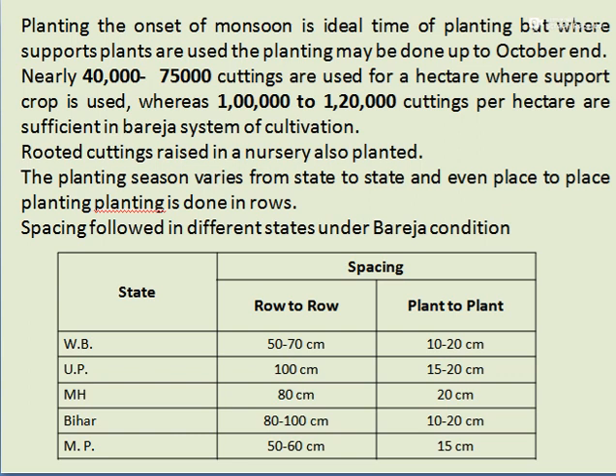Spacing under the Bareza system varies by state. In West Bengal, row spacing is 50 to 70 cm and plant-to-plant spacing is 20 cm. In Uttar Pradesh, row spacing is 100 cm and plant-to-plant spacing is 15 to 20 cm. In Maharashtra, it is 80 cm by 20 cm. In Bihar, row-to-row spacing is 80 to 100 cm and plant-to-plant spacing is 10 to 20 cm. In Madhya Pradesh, row-to-row spacing is 50 to 60 cm and plant-to-plant spacing is 15 cm.